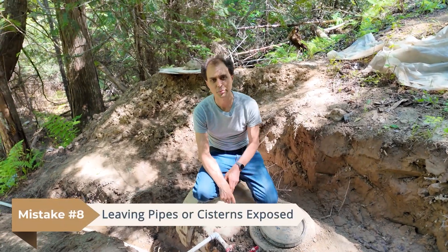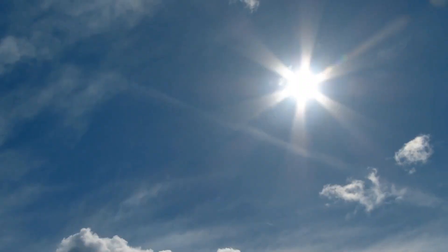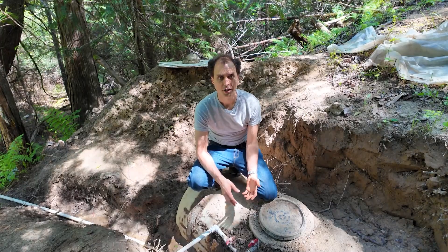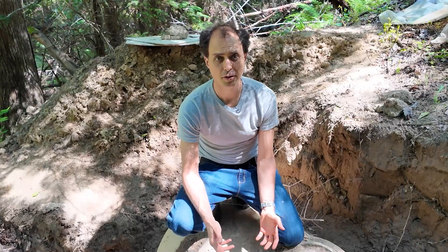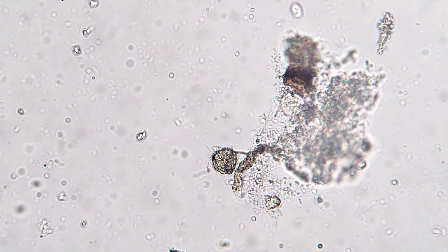Mistake number eight is leaving pipes or cisterns exposed. Whether it's freezing temperatures or UV damage, burying your water lines and cisterns is a no-brainer. In cold climates, unburied pipes can freeze solid, and thawing them out mid-winter is absolutely miserable. But even in warmer zones, exposure leads to UV damage, leaks, or growth problems. Bury your pipes below your region's frost line and insulate anything that's shallow. Digging frozen dirt with a pickaxe in January is an experience you don't want.